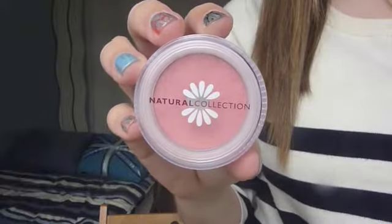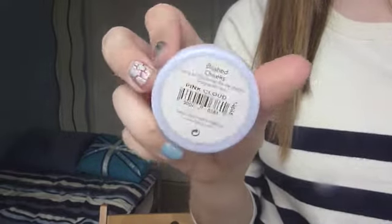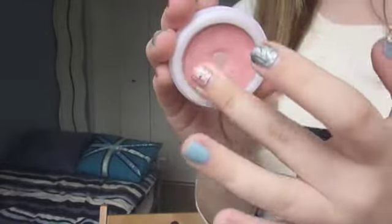This is a blush I've been loving — the Natural Collection Blush in Pink Cloud. I really like this. It's a very easy-to-wear colour and I feel like it would suit a lot of skin tones. I've hit pan on it; I've had it probably for a good year or so. I know you're meant to throw products out but I'm going to use it until I finish it. It's about £1.99 or slightly less — really cheap. The packaging is simple, doesn't break, and it's really pigmented and a beautiful colour.